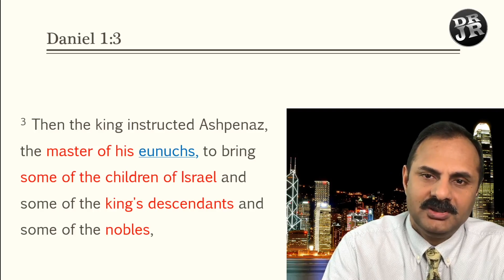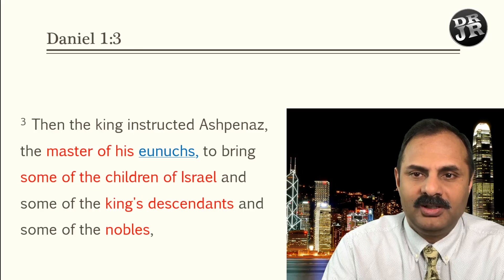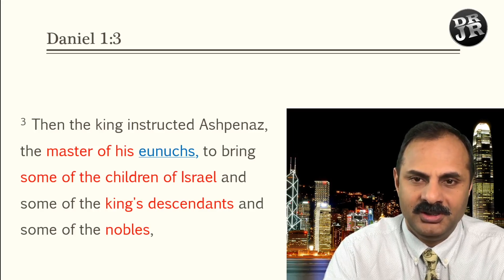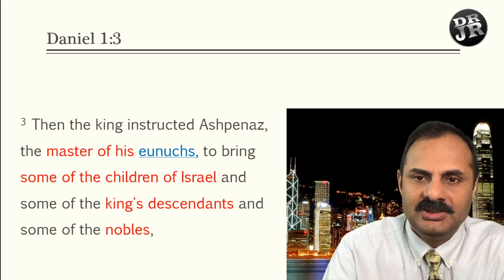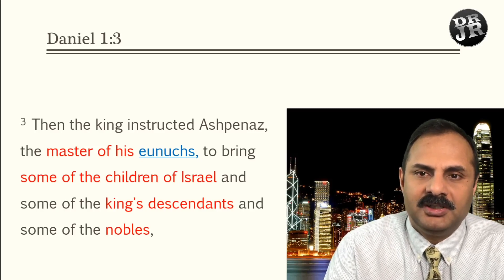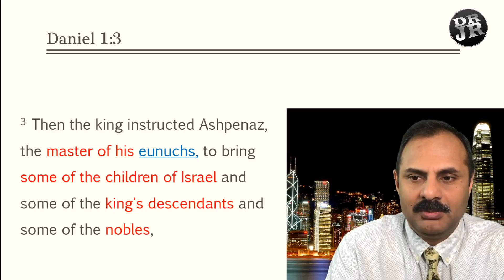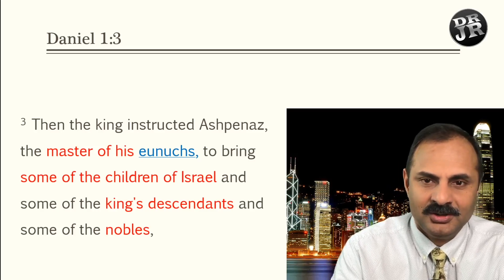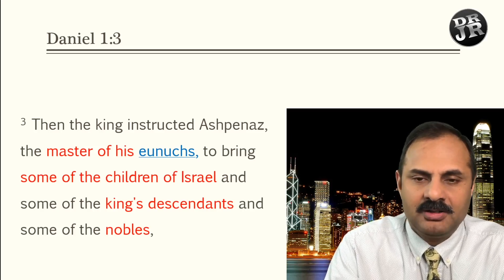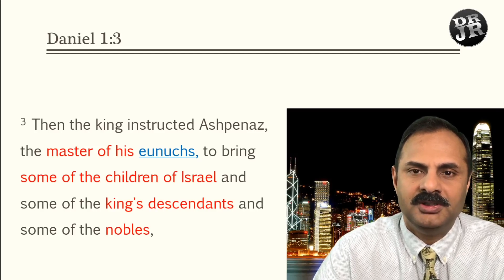Let me pause and note that chapter 1 is a summary. Daniel is writing a summary of all his years in Babylon. He first describes being taken captive in the first deportation, then mentions the temple utensils being taken, and explains how he was selected. By the time we complete this chapter, it gives a clear summary — in fact, at the end he says he was there until the period of Cyrus the Persian, giving an overview of his entire time in Babylon.